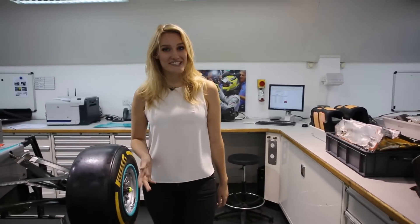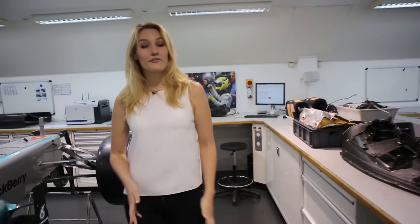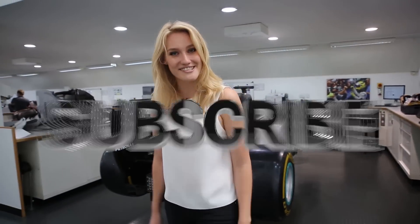Thanks so much for all your comments, guys. It's clear you want to see more from the people inside the team, so send in your questions and we'll try to get as many of them answered as we can for you. We hope you enjoyed today's show — let us know what you thought, and don't forget to subscribe to the channel for more awesome videos. See you next week.